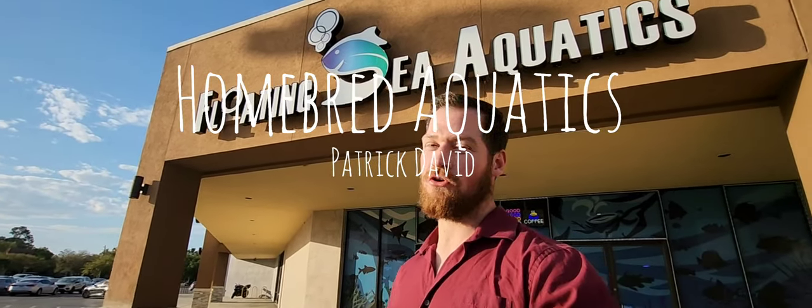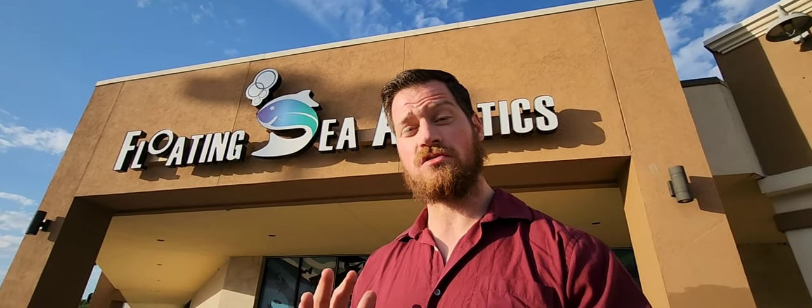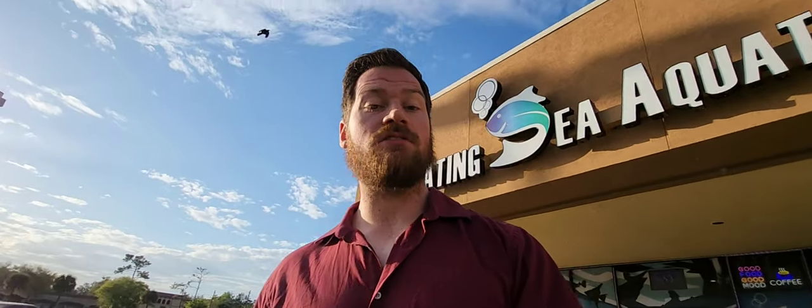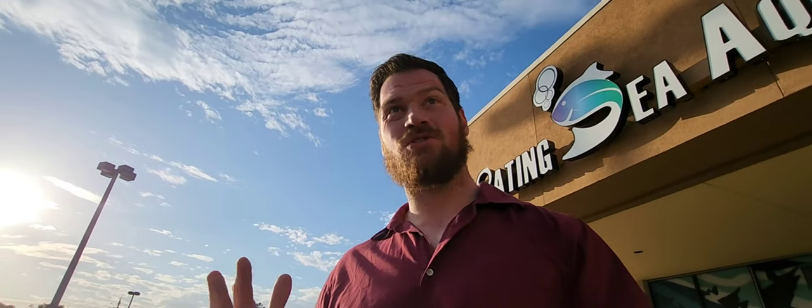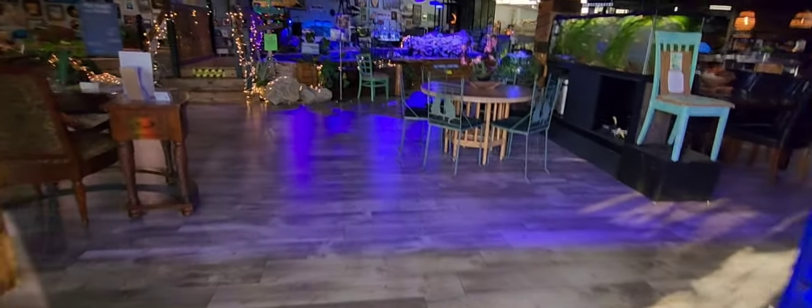Hello YouTube, Patrick with Homebred Aquatics. Today we're in Jacksonville, Florida at one of the largest aquatic retail stores in North America: Floating Seas Aquatics. I got to talk to the owner for about two hours last week and really get to know the store, the ins and outs. There's a lot to unpack in here and I want to show you guys why maybe you should check this out when you're in Florida next time.